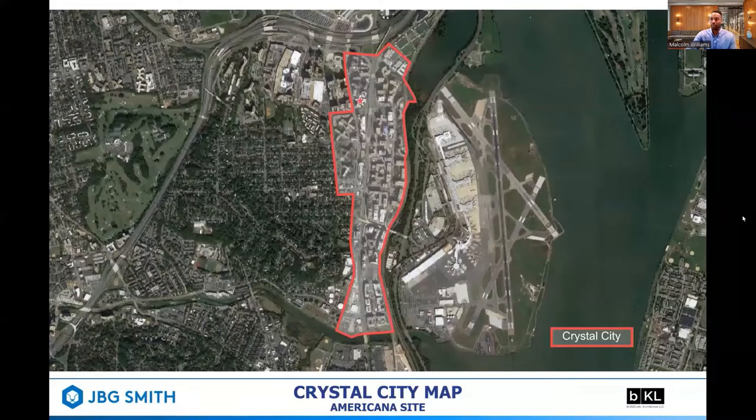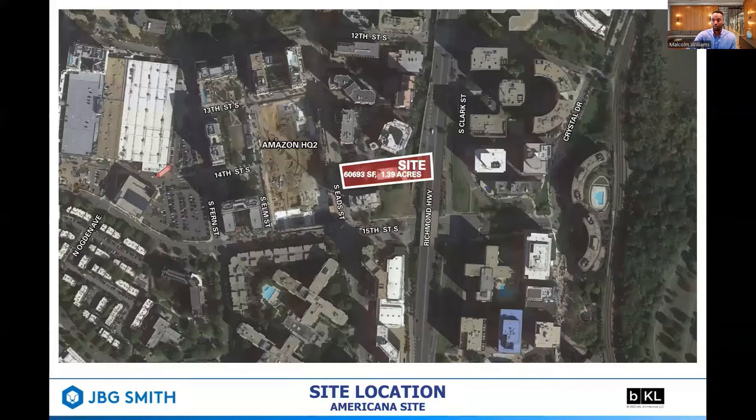Here we see an aerial shot of Crystal City, outlined with the red border, with the red star being the Americana site. We'll zoom in and have HQ2 shown to the left and the Americana site shown to the right, outlined with this white rectangle, approximately 60,000 square feet.